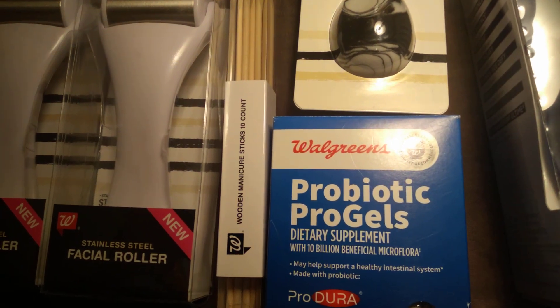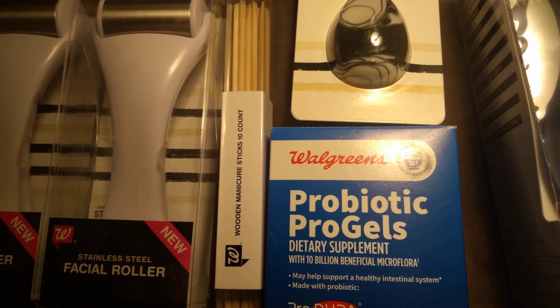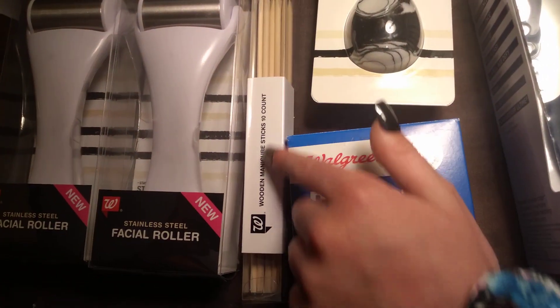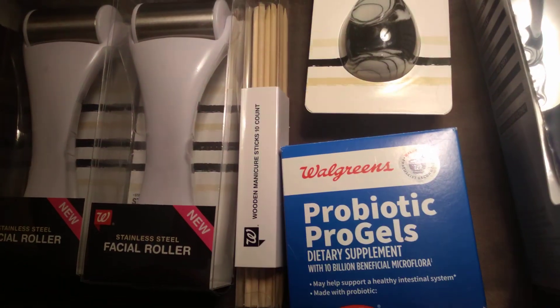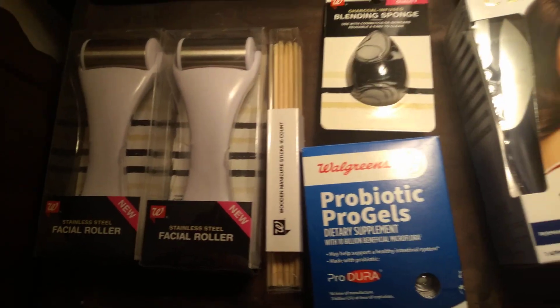The next one was the Walgreens brand wooden manicure sticks, 10 count, and I got those for 40 cents. The regular price was $3.99, so we're going for like 90% off on those items.